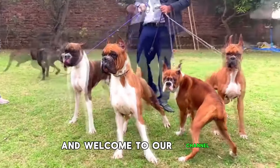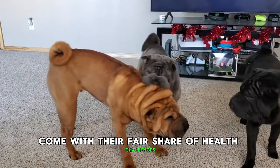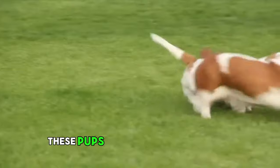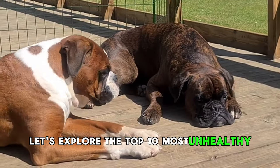Hello everyone and welcome to our channel. Today, we're diving into a list of breeds that tug at our heartstrings but also come with their fair share of health challenges. From short lifespans to genetic predispositions, these pups are both adorable and vulnerable. Let's explore the top 10 most unhealthy dog breeds.